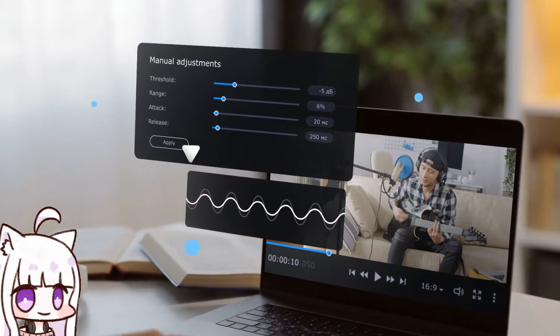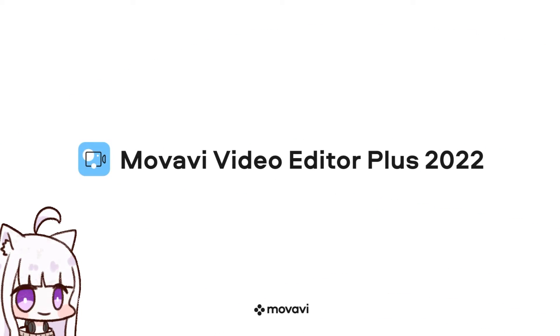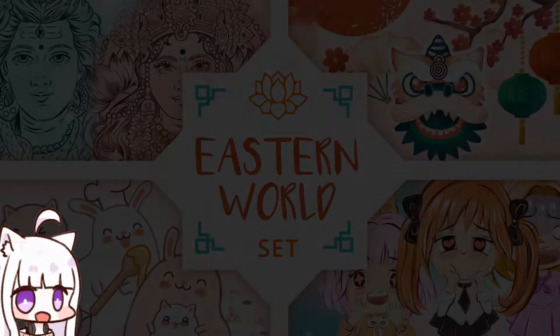Try video editing with Movavi Video Editor Plus. Use the handy montage table to join clips, edit images, edit music, and special effects.